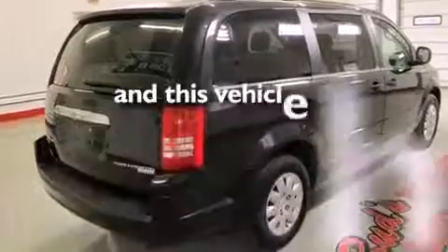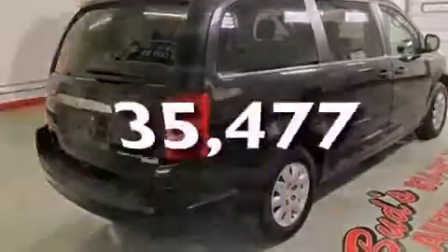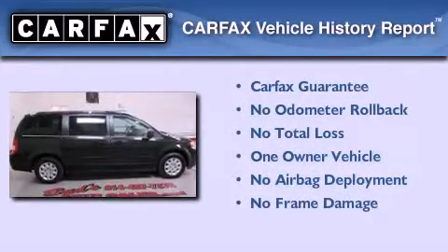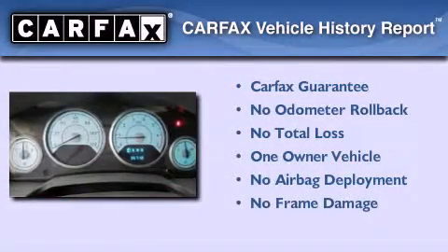This vehicle has less than 36,000 miles. This Chrysler has had only one owner and it qualifies for the Carfax buyback guarantee.